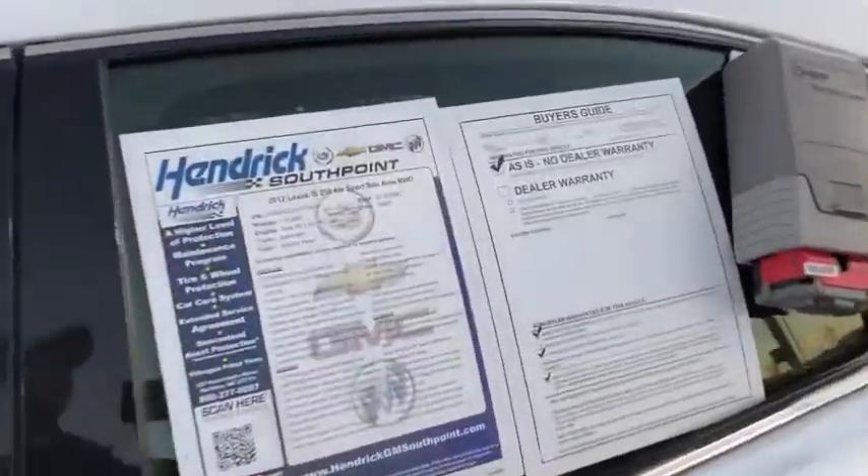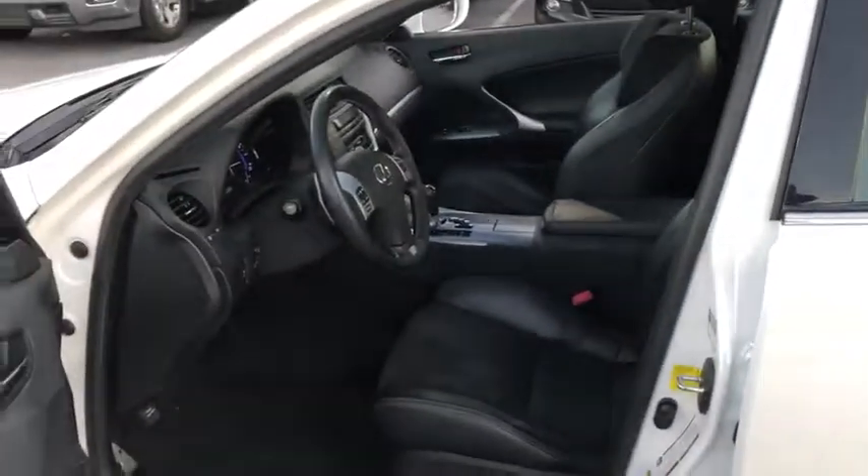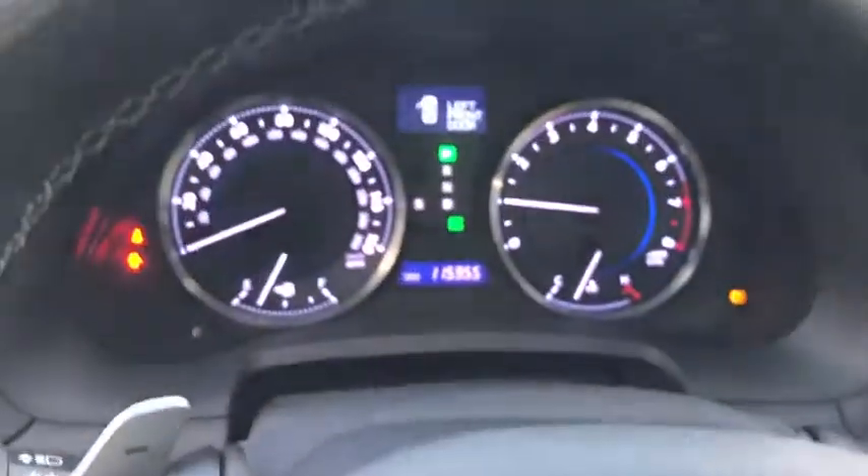Here are some of this vehicle's great options: CD changer, keyless entry, power passenger seat, power steering, adjustable steering wheel, front floor mats, cruise control, ABS four-wheel, four-wheel disc brakes, keyless start, premium sound system, universal garage door opener, climate control.